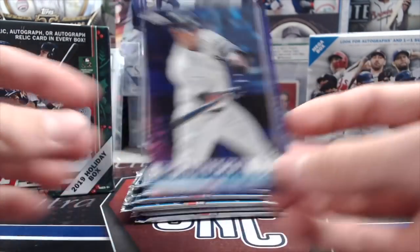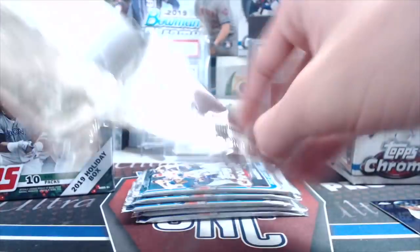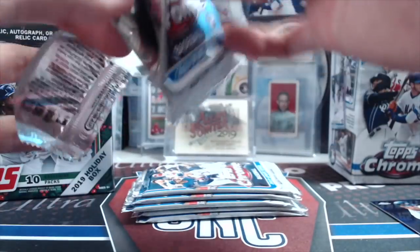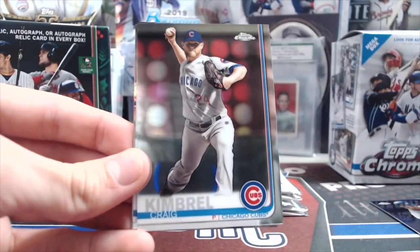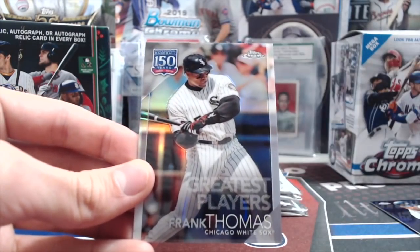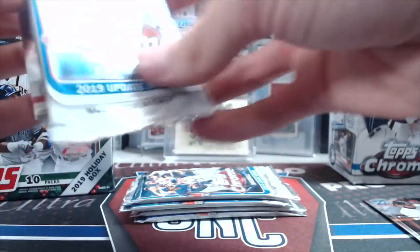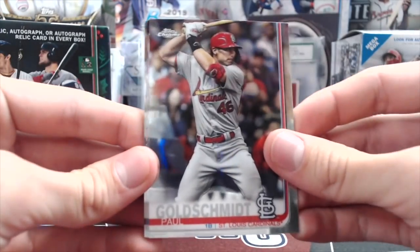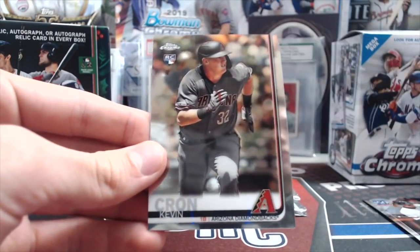We haven't pulled a parallel yet. Purples are one every 105 packs — that's not a very easy pull. The odds are really tough to get anything decent. They are nice looking cards, though — a nice Frank Thomas insert. And for the price, for $20, it's the same price as a Blaster. You can add nice things to your PC, collect some of the good rookies. Not a bad value, but to get anything special is really tough.